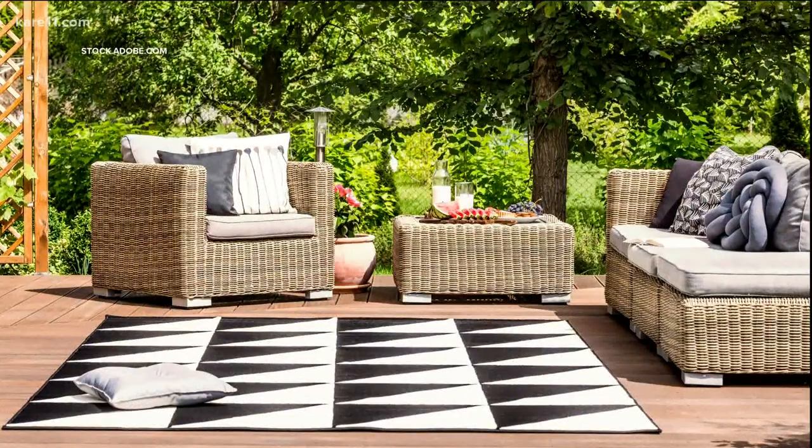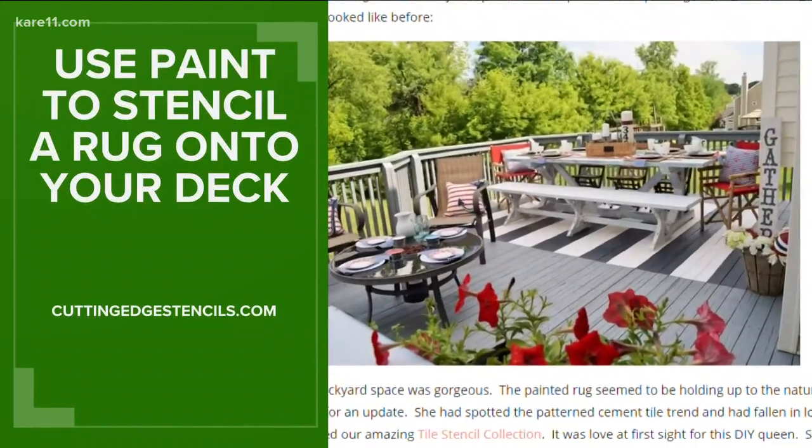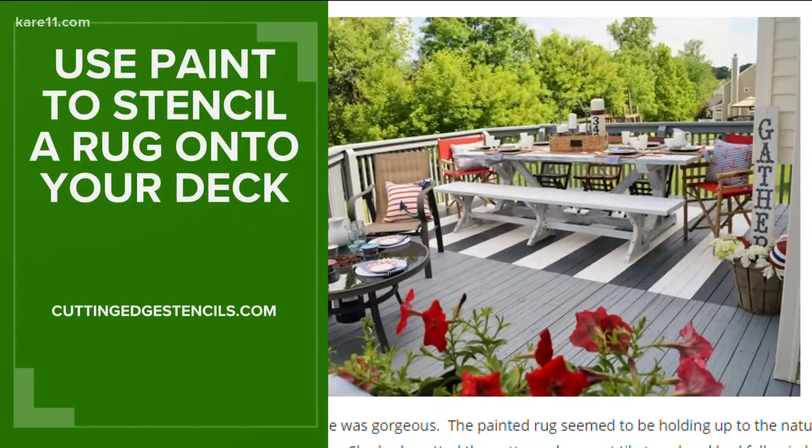A bit of color always does some good. How about adding an outdoor rug to define your seating space? A store-bought stencil and some paint can give the same effect without having to worry about it getting wet.